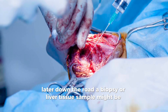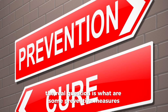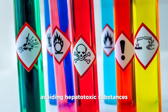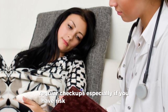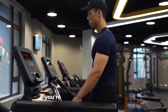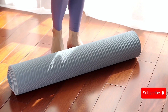A biopsy or liver tissue sample might be taken; a liver biopsy may be necessary to determine the extent of liver damage. As for preventive measures — prevention is better than cure. Consider: a healthy diet, moderate alcohol consumption, regular exercise, and avoiding hepatotoxic substances including certain medications and toxins known to harm the liver. Regular checkups are especially important if you have risk factors for liver disease such as a family history, obesity, diabetes, or high cholesterol. By understanding what to expect in a medical evaluation and taking proactive steps, you're investing in a healthier, happier future. Stay healthy and take care.